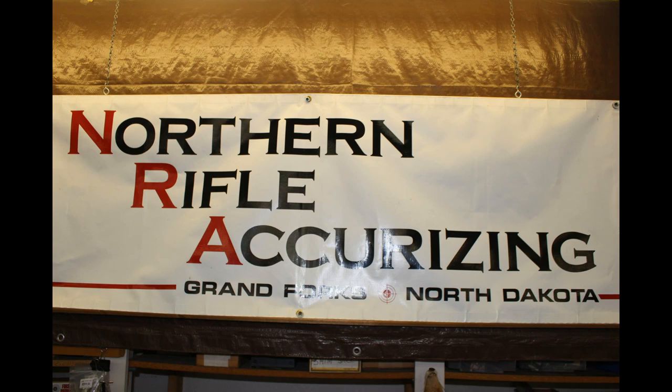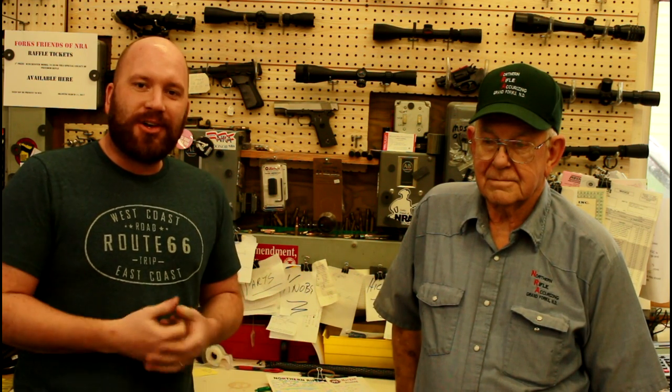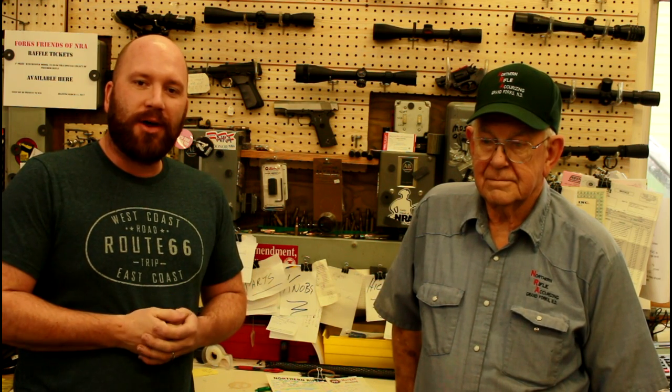Hi everybody, welcome to Precision Machine Shed. Today we're here with Gordy Lanell, owner-operator of Northern Rifle Accurizing, a gunsmith shop. Today he allowed us to come in here and check out his shop, talk a little bit about what they do, look at some of his machines, and see what's going on here.